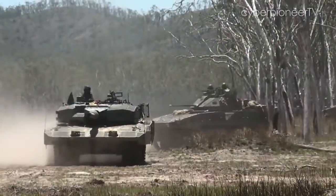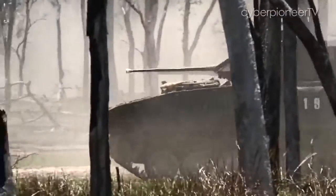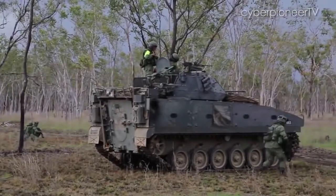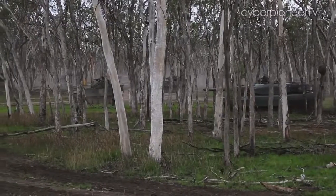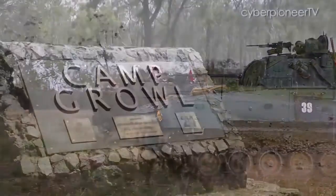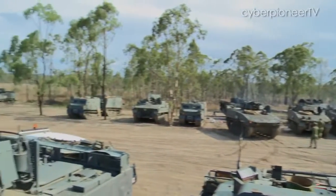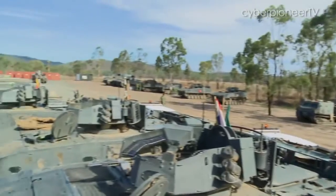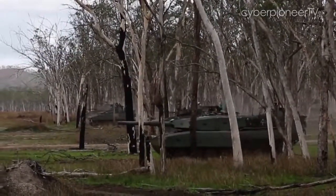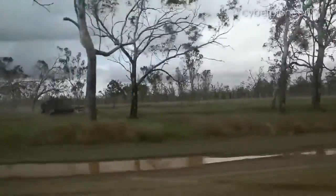When it comes to military training, science does matter. Held in the Shoalwater Bay training area in Australia, Exercise Wallaby is one of the most extensive overseas exercises conducted by the SAF. Since the first Exercise Wallaby held 25 years ago in 1990, the training has grown in both skill and complexity. The 2015 edition saw more than 4,000 personnel and 400 platforms operating in an area three times the size of Singapore.